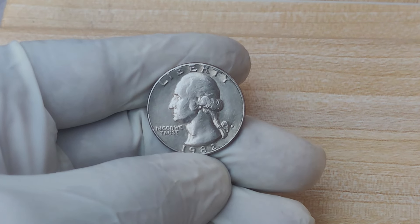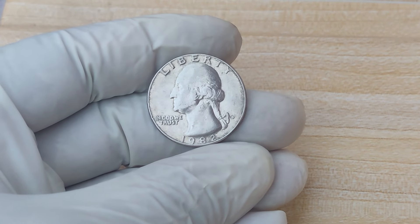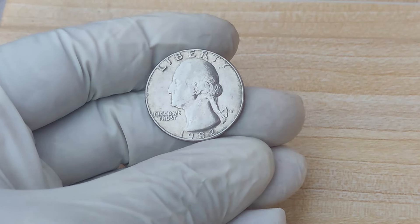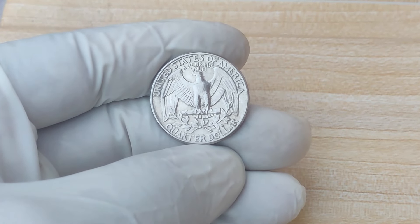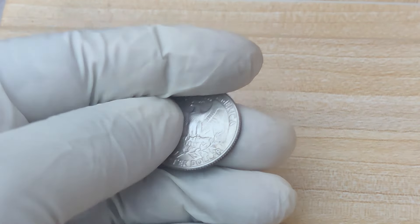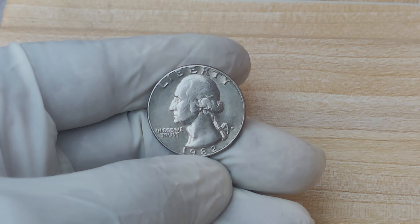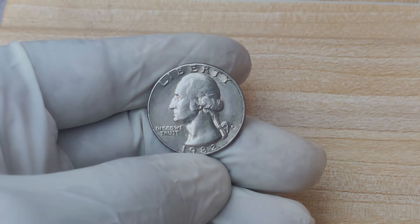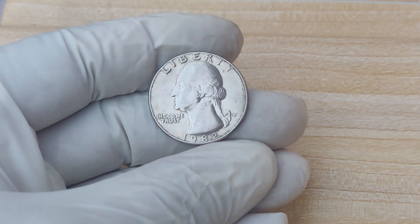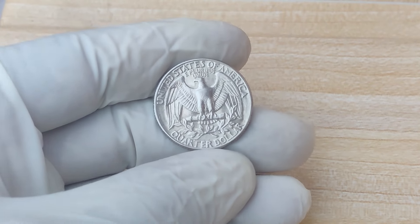What's the current market value of a 1982 D-Mint Mark Quarter? The market for rare coins is always fluctuating, but high-grade coins — especially in MS67 or higher — can easily sell for thousands of dollars. Some recent auction prices for MS67 coins have been in the range of $1,000 to $5,000. But remember, that one special MS68 coin sold for a mind-blowing $1.7 million. Even if your coin isn't in perfect condition, it could still be valuable. The key is condition, rarity, and demand from collectors.